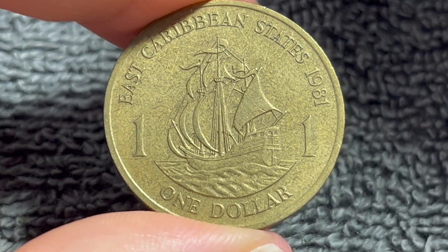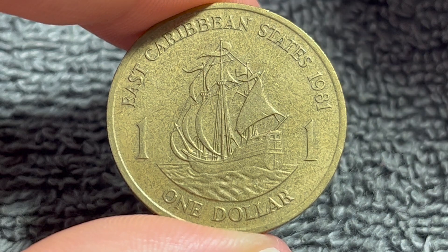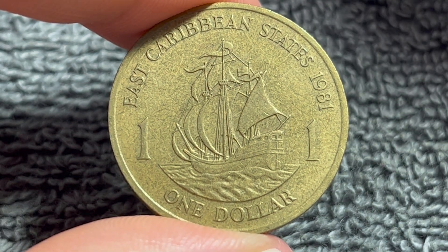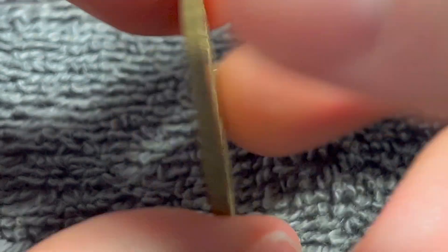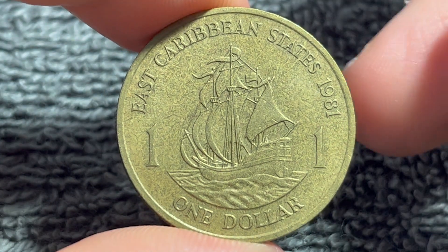These coins were produced only in 1981 and 1986. The denomination would undergo a redesign to a 10-sided shaped coin, but would retain more or less the same design elements, just a different composition.